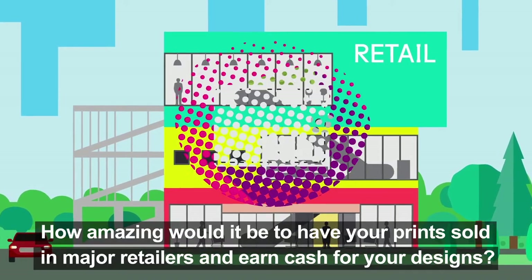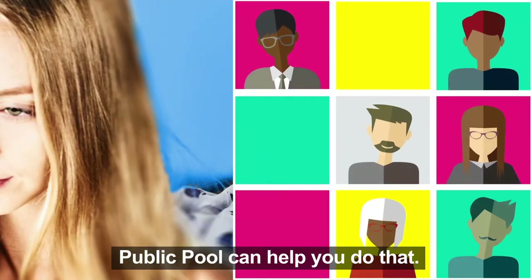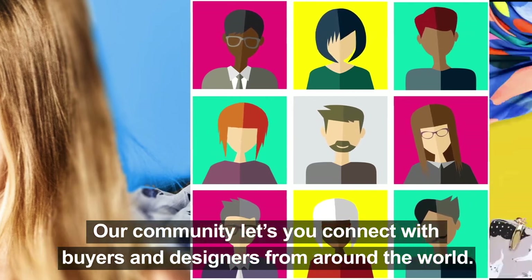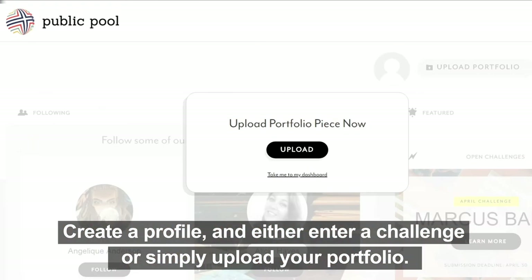How amazing would it be to have your prints sold in major retailers and earn cash for your designs? Public Pool can help you do that. Our community lets you connect with buyers and designers from around the world. Just register at publicpool.com, create a profile, and either enter a challenge or simply upload your portfolio.